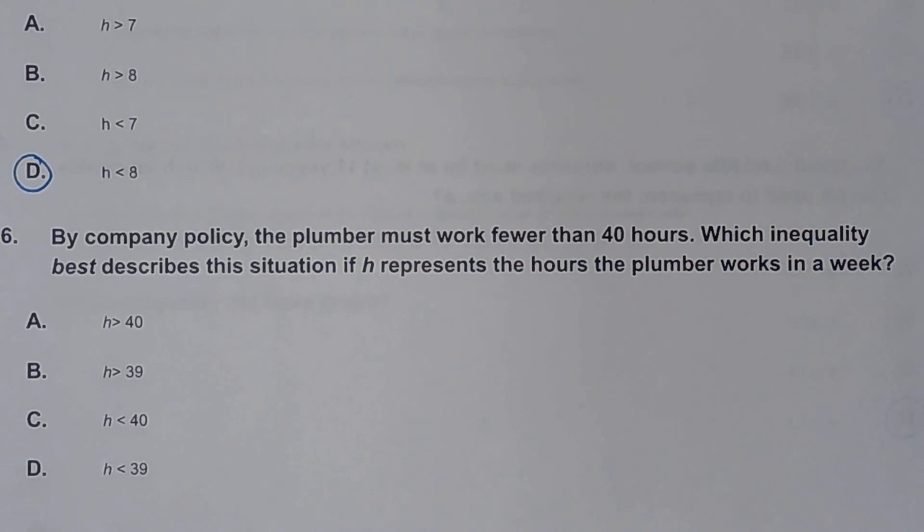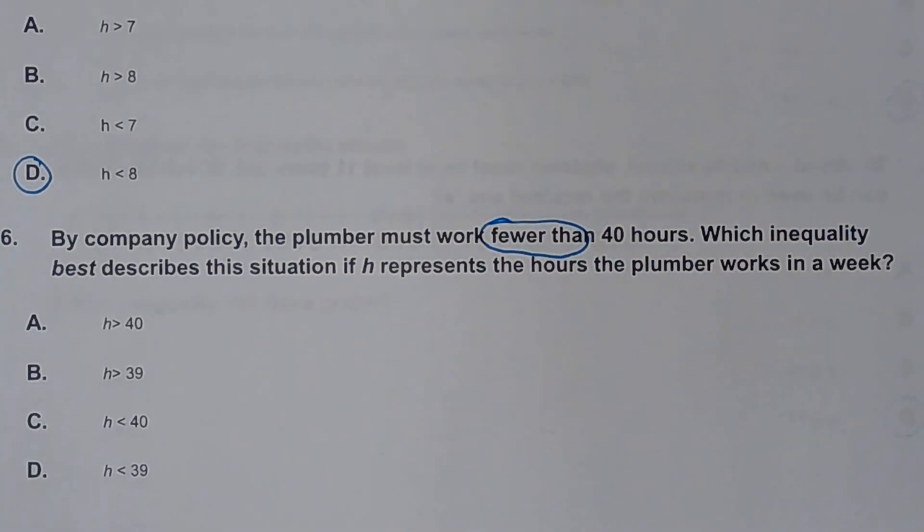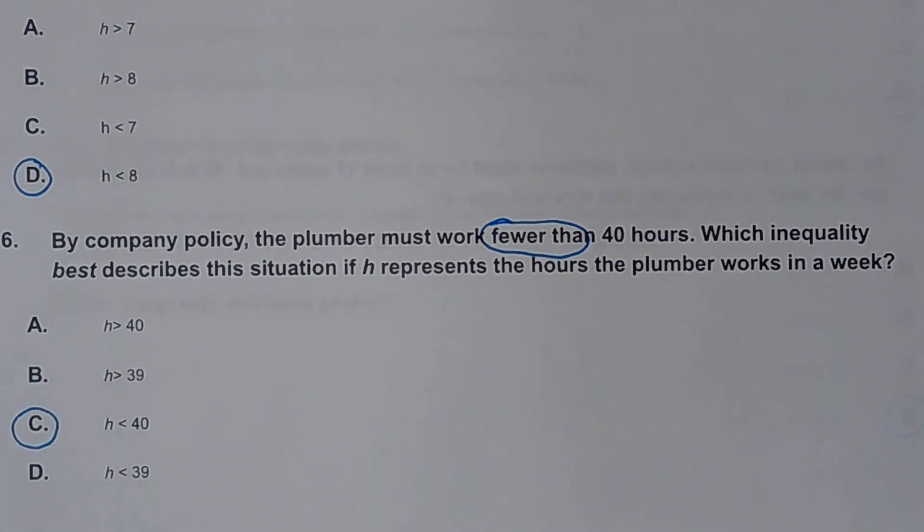Number six. By company policy, the plumber must work fewer than 40 hours. Which inequality best describes this situation? Fewer than is in our column for less than — it's one of those words for less than. So the less than sign would be right, and it would have to be that one.